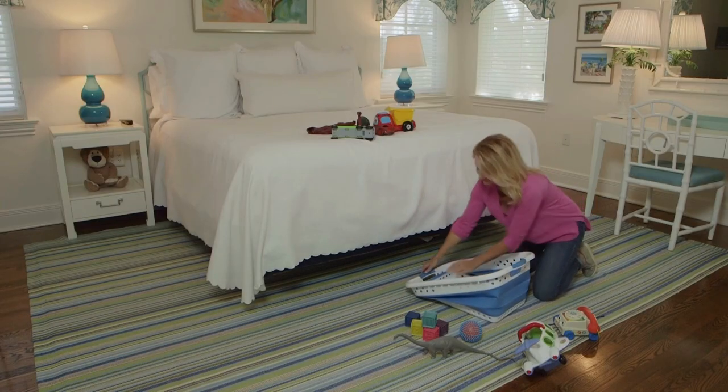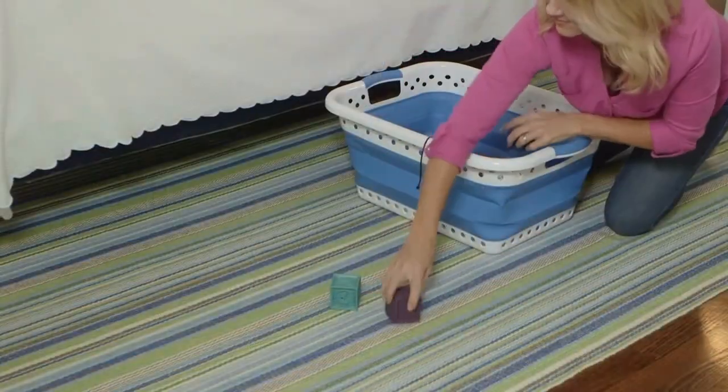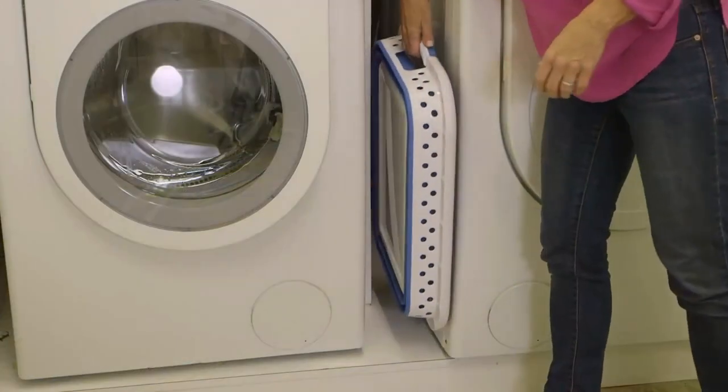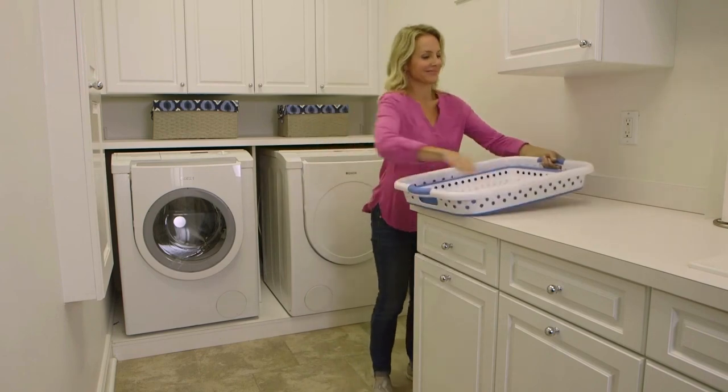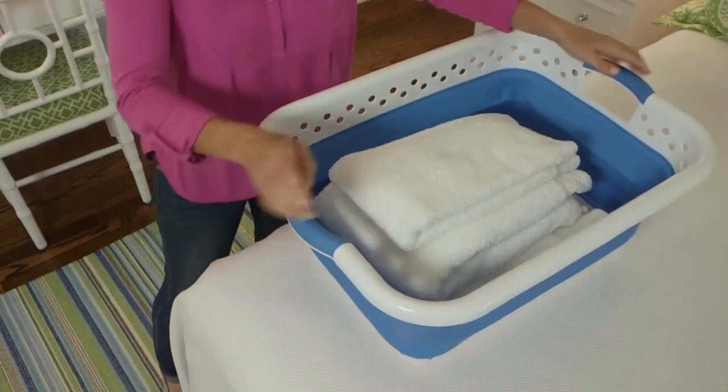30. Collapsible laundry baskets. Collapsible laundry baskets are great for saving space when they're not in use. When full, they function just like regular laundry baskets, but they can be flattened and stored away when empty. These are particularly useful in small bedrooms or if you have multiple baskets for sorting laundry.